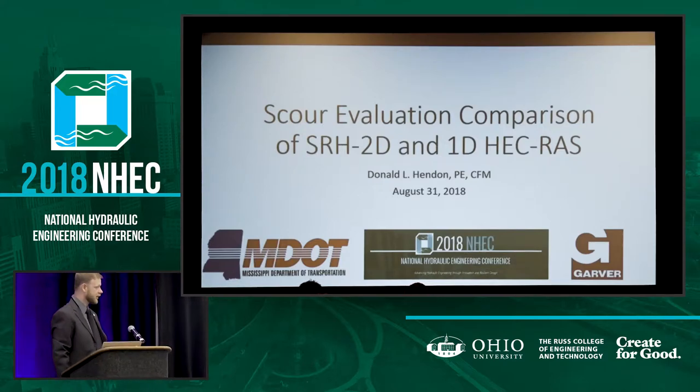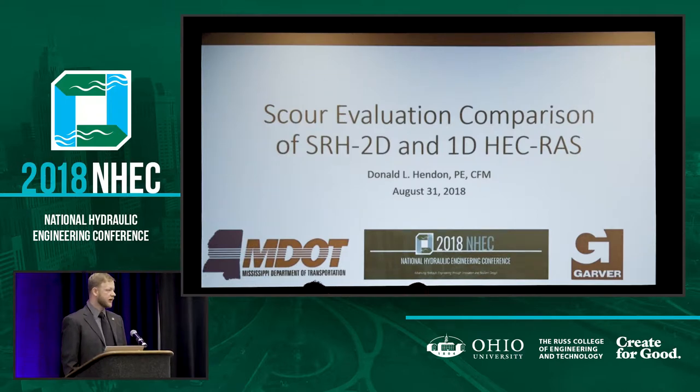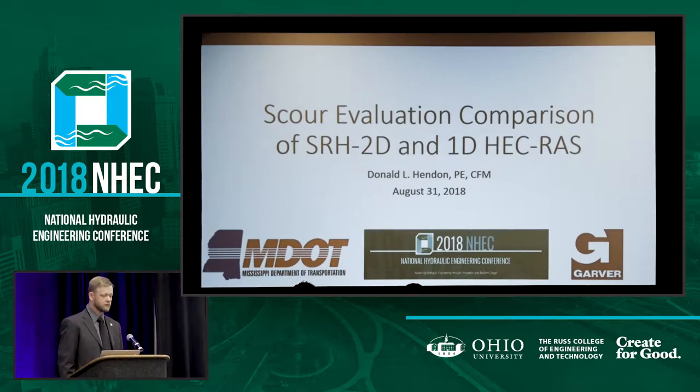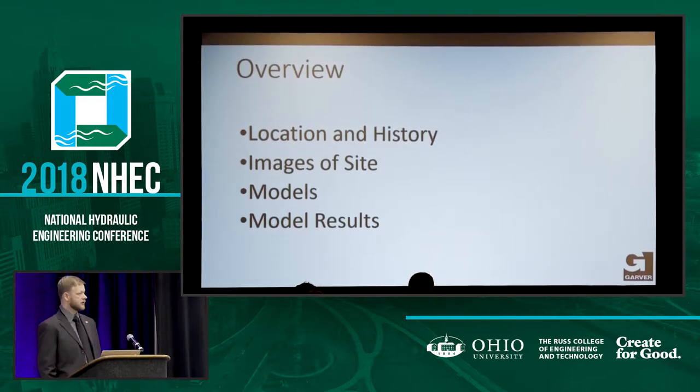Good morning. As Scott said, I'm Don and I'm going to present today about an evaluation of scour on the difference between 1D and 2D — just some of the differences and some of the troubles we had with that. A little overview of what I'll speak about is the location and history. I got some images of the site to familiarize you with it, and the model and the results.